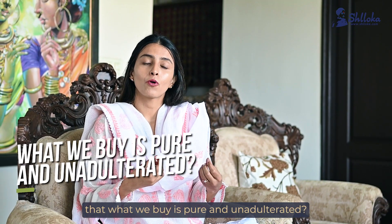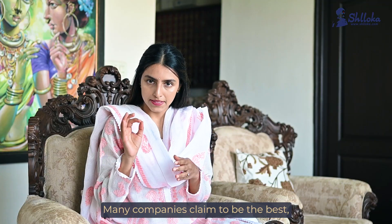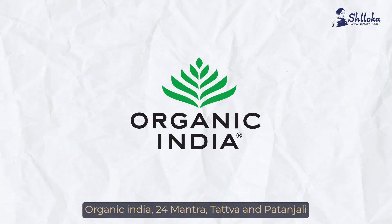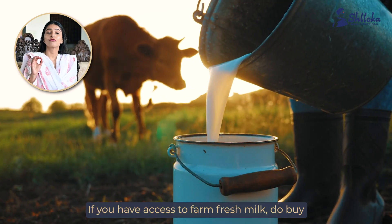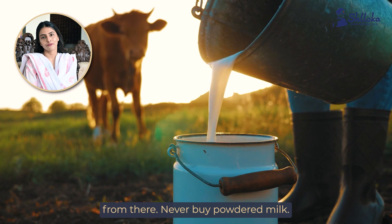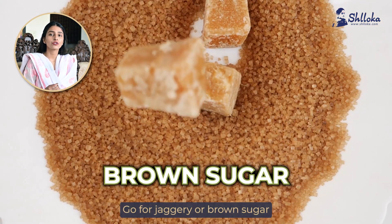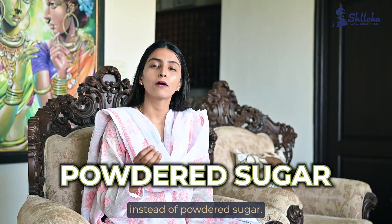Now that we know how to identify adulterated products, how can we make sure that what we buy is pure and unadulterated? Many companies claim to be the best but they are often expensive. Nevertheless, some of the good brands for groceries are Organic India, 24 Mantra, Tatwa, and Patanjali. If you have access to farm fresh milk, do buy from there. Never buy powdered milk. Go for jaggery or brown sugar instead of white sugar, and sugar crystals instead of powdered sugar.